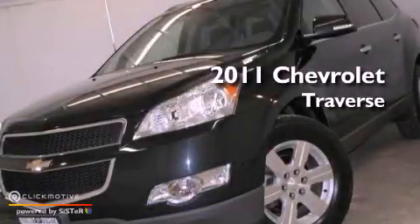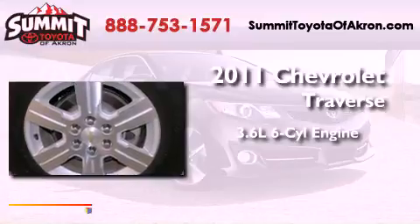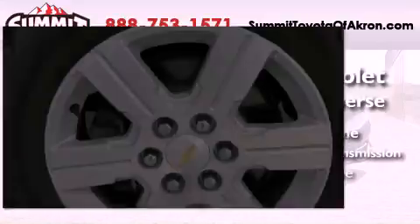This is a 2011 Chevrolet Traverse. It features a 3.6-liter, six-cylinder engine, a six-speed automatic transmission, and all-wheel drive.